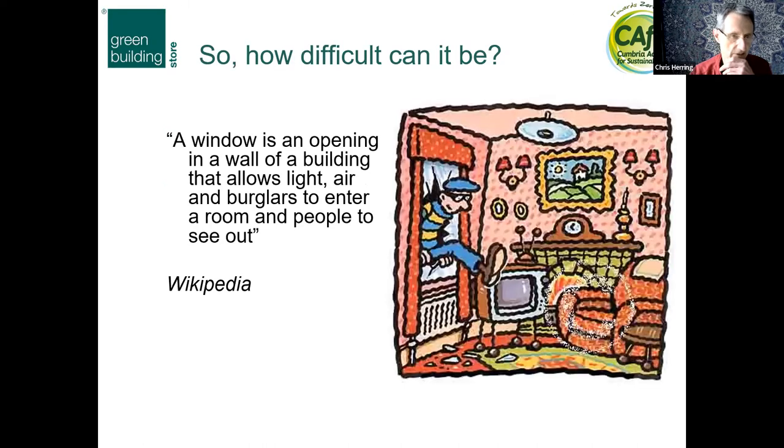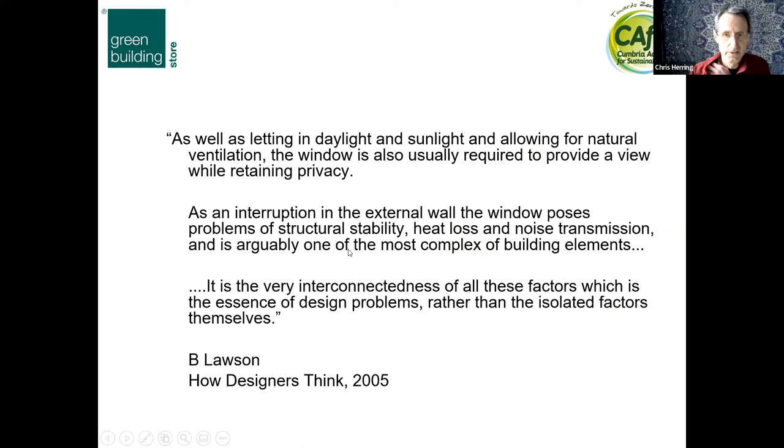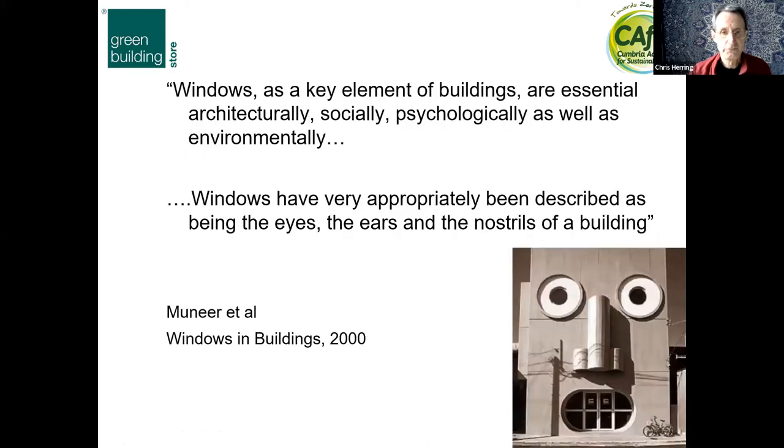Just to start off with windows — how difficult can they be? Basically they are a very significant part of any build or any retrofit. If we're designing a new build, the challenges are quite particular and there's a high level of complexity. Windows do so many things: they can make a difference to the appearance of the building, determine how we live in it, what it feels like to live in — which is probably the most important thing — as well as the aesthetics and function of the building.